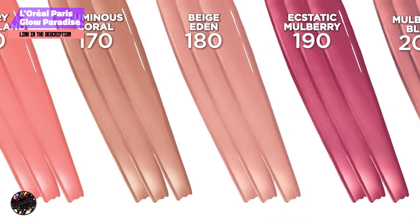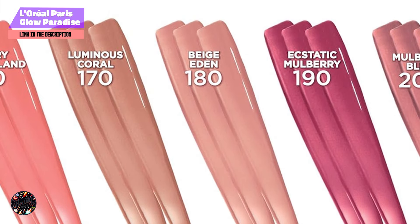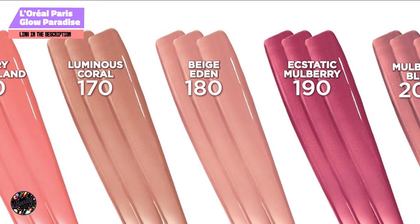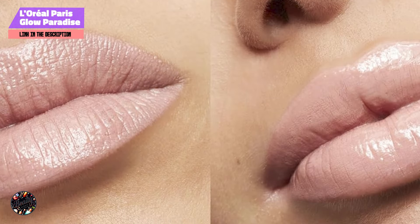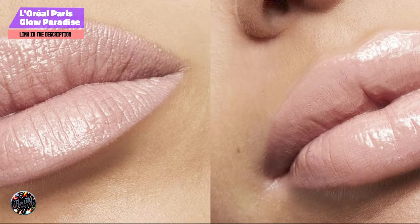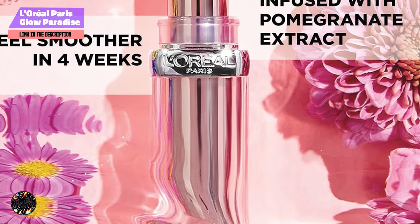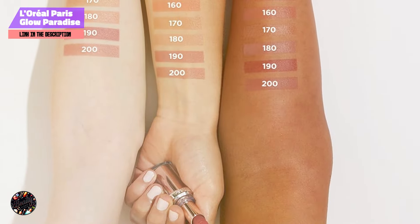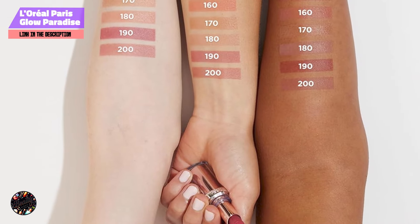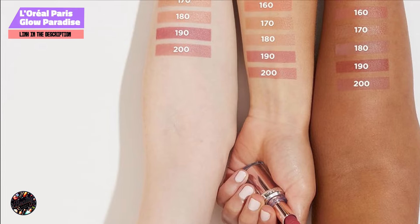The main benefit of this balm & lipstick is its ability to provide both color and care in one product. The hydrating formula is perfect for those with dry or sensitive lips, offering long-lasting moisture that keeps your lips soft and supple. To use, simply swipe the balm across your lips either alone for a natural look or over your favorite lipstick for added shine and hydration. The sheer color makes it easy to apply without a mirror, making it a great choice for on-the-go touch-ups.